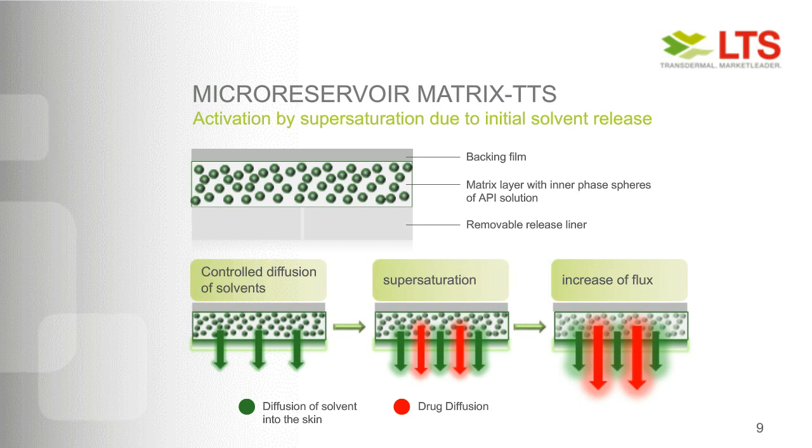When you apply the patch to the skin, in a liquid micro-reservoir, the solvent in the inner sphere permeates first into the skin as a good penetrating molecule, creating an oversaturation in the inner spheres. The API is then activated by this oversaturation and driven into the skin — this is high-drug diffusion created by supersaturation. With this technology, we can maximize and increase the flux, especially at early time points, to achieve high API utilization and high drug flux.